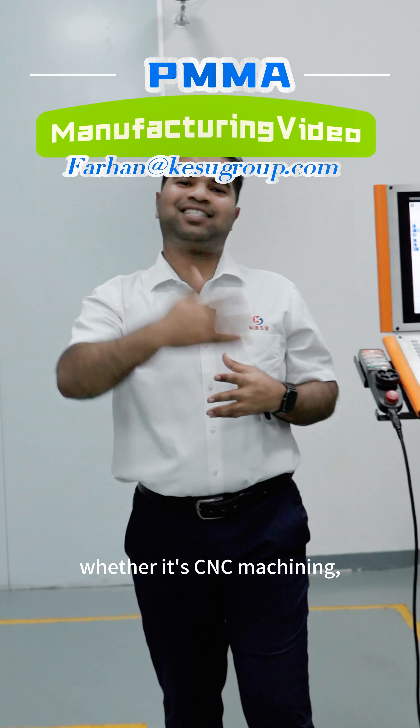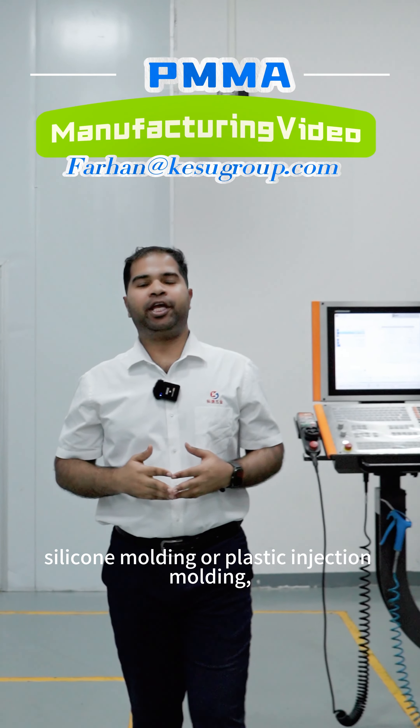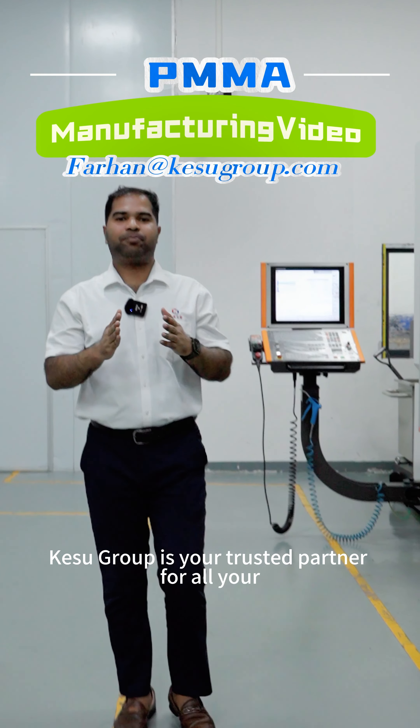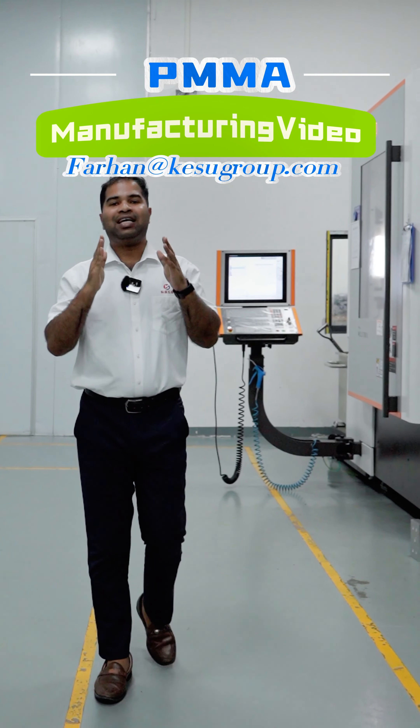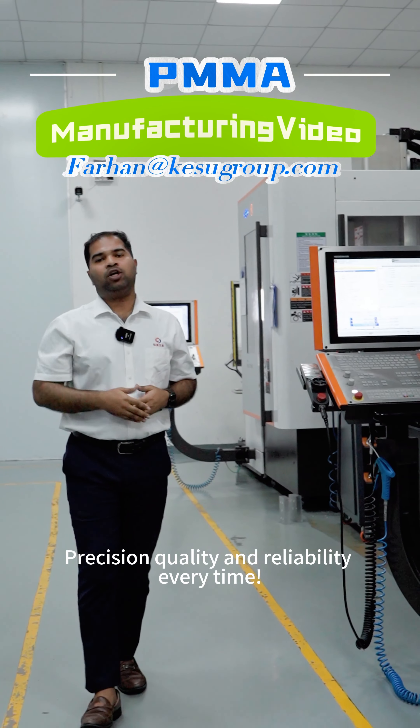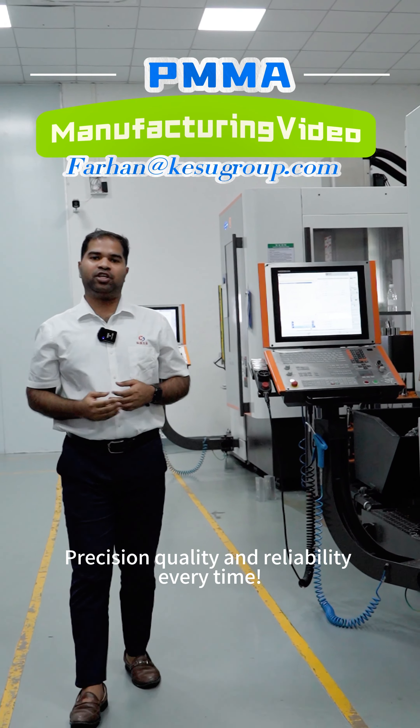Whether it's CNC machining, silicon molding, or plastic injection molding, Khursu Group is your trusted partner for all your manufacturing needs. Precision, quality, and reliability every time.